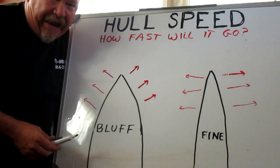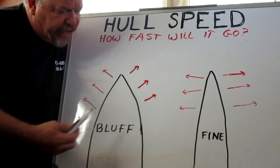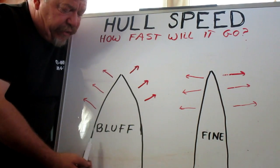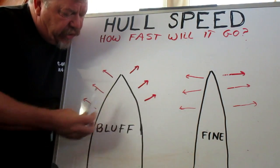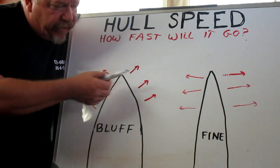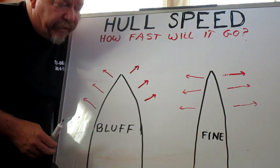Another way of impacting hull speed with boat design is the angle of the bow. Here are two vessels represented from a top view. One has a fine entry, the other one has a bluff entry or a bluff bow. They're going to shoulder water aside in different ways. You'll notice the bluff bow is going to push water a little bit more forward than the fine entry, so the bluff bow is going to be a little bit slower than the boat with the fine entry.